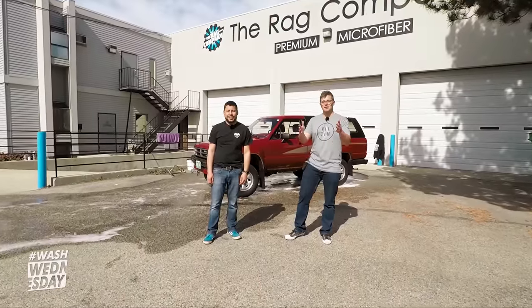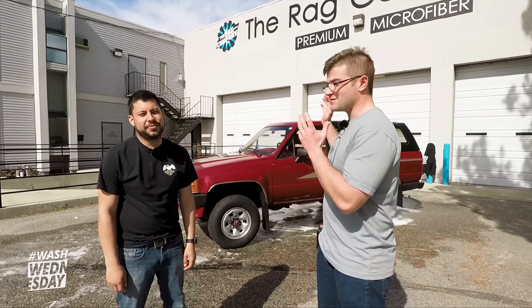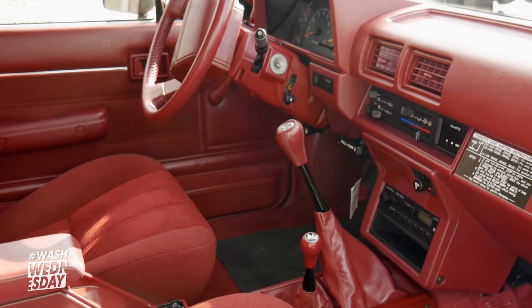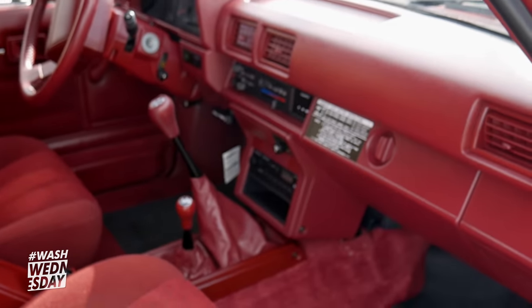We are officially done washing the 4Runner — we used foam, learned the two-bucket method, and even invented the 'whack attack' drying method. The 4Runner is protected and looking glossy; paint correction will be saved for another day. Now let's go for a drive! Inside the 4Runner it is red on red — Garnet Metallic red for the exterior, which was made in '87, '88, and '89, paired with a red interior.